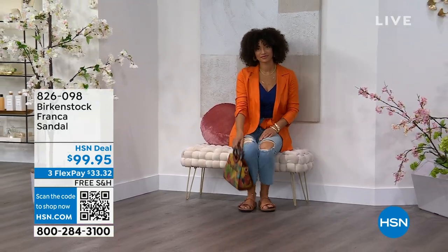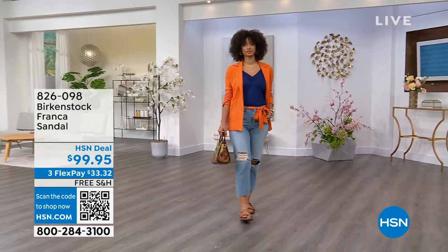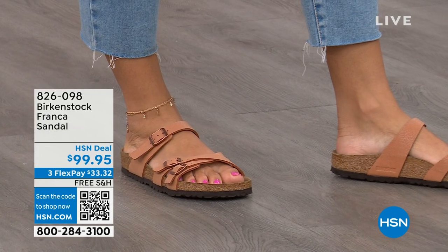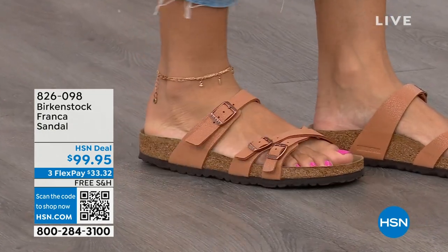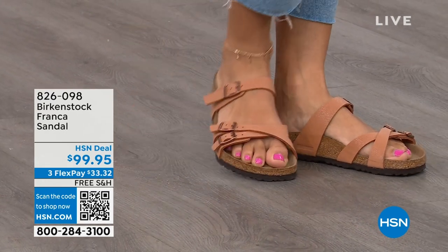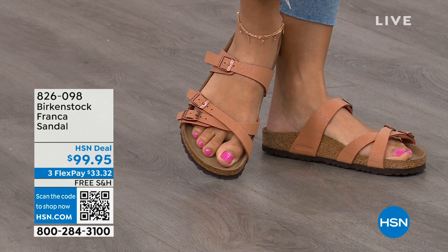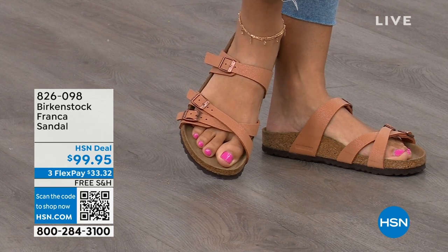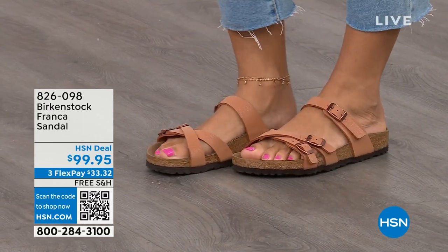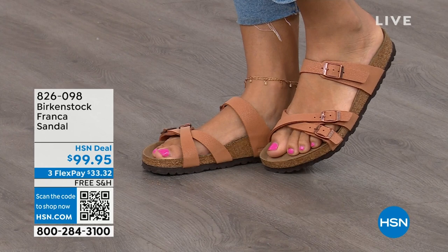These are called the Franca — and this is a newer style for us. Three adjustable working buckles, super important for a perfect fit. Nothing between your toes — so if you really don't want anything in between your toes, the Franca is a really good option. It's a little more elegant on the foot, and it doesn't have as much foot coverage as the Arizona. So if you want to show off a little more of your foot and pedicure, this is really beautiful. That third strap comes higher on the foot.